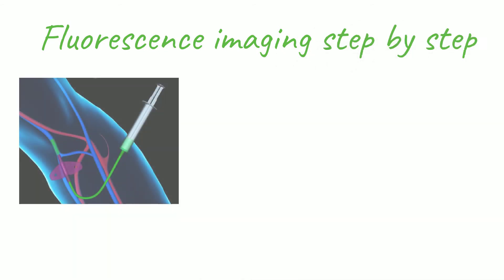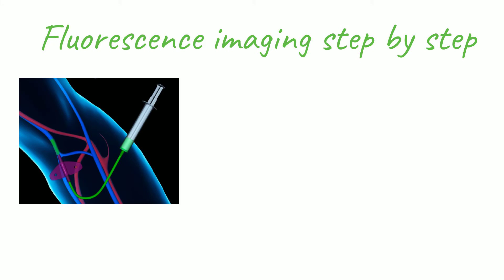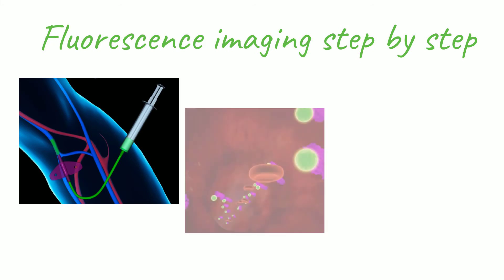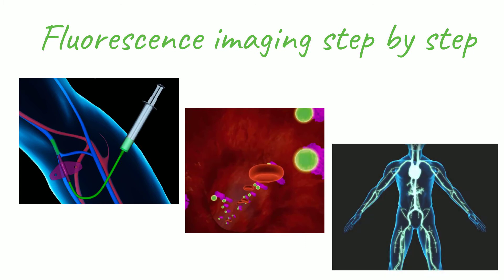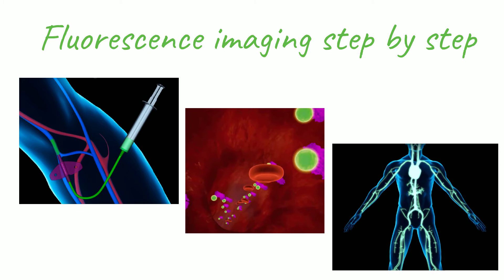Fluorescence guided surgery works by injecting an FDA approved dye into the patient's bloodstream. The dye attaches to proteins in the blood and circulates throughout the body in less than one minute. During the procedure, the surgeon views the surgical site with a specially designed camera that can see this dye glow. The image is displayed in real time on a monitor in the operating room. This gives the surgeon information on which to act during the procedure that was previously unavailable.